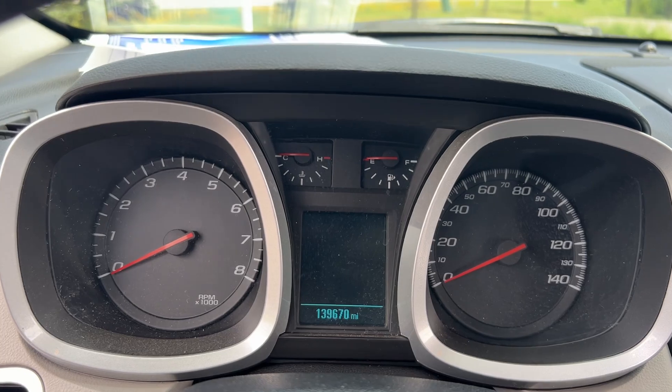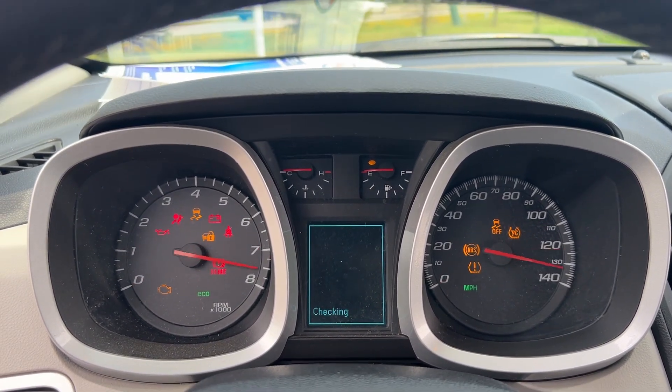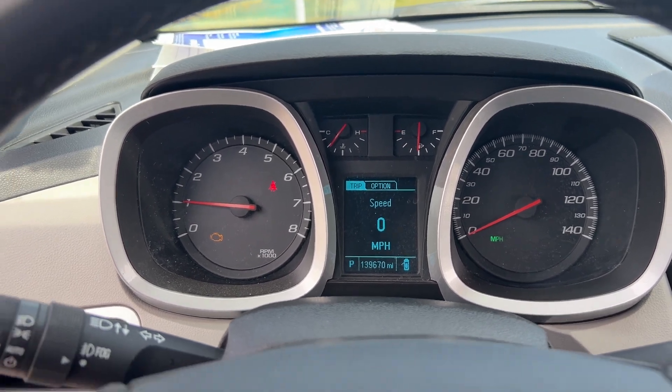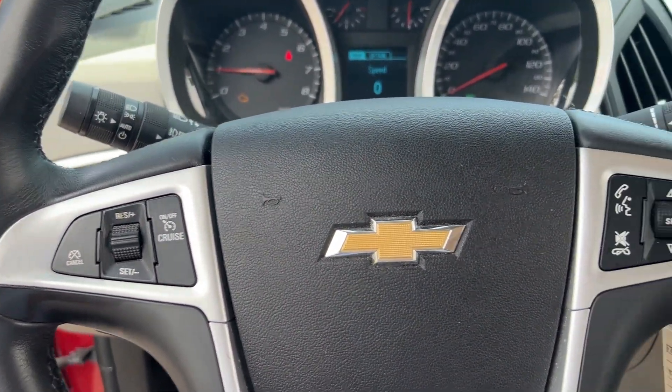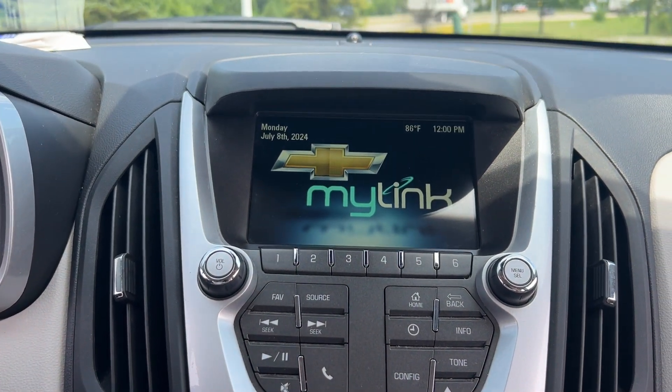The following are some of this vehicle's highlighted options: keyless entry, heated driver seat, satellite radio, heated mirrors, backup camera, remote engine start, fog lamps, premium sound system, iPod and MP3 input, and alarm.